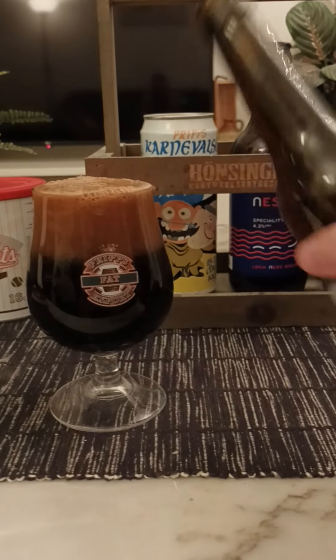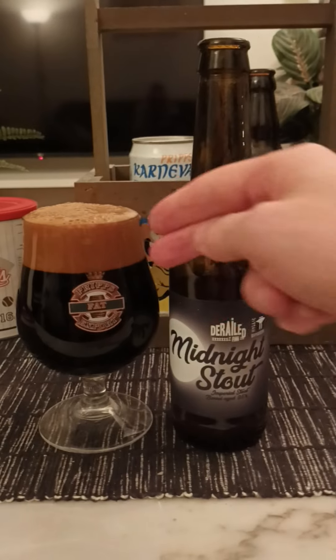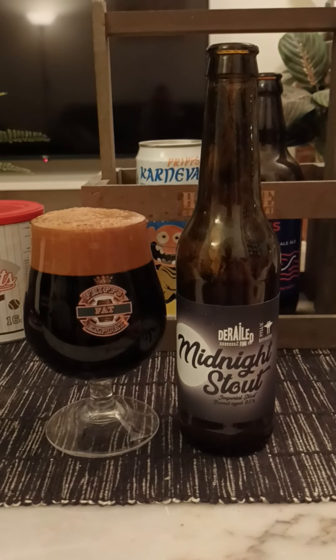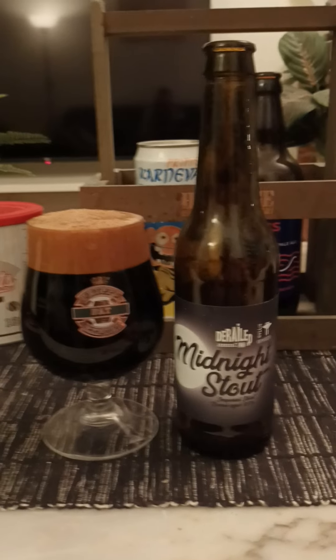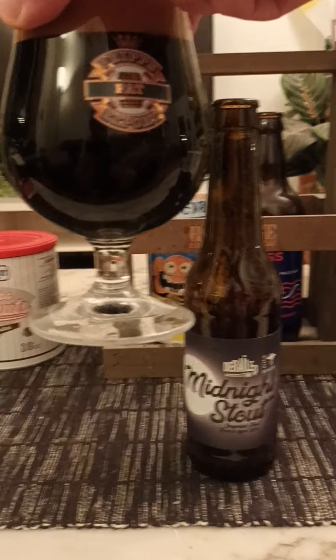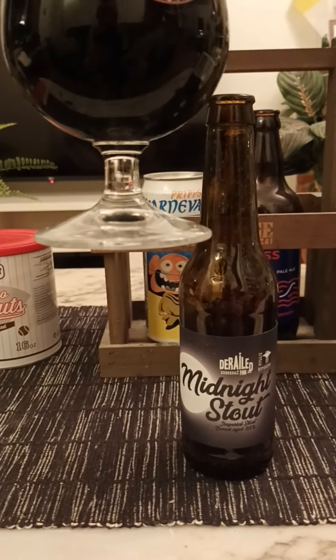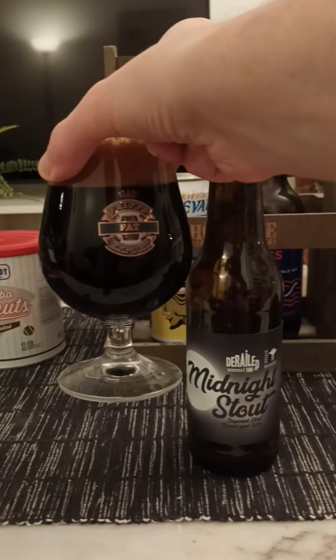I shook it a little bit too hard — a couple of drops left in that bottle. So what do we have? Two fingers worth, I would say, of a nice dark brown colored head, small bubbles on top. It looks like a jet black beer. Look at that. Midnight Stout — certainly looks like it.